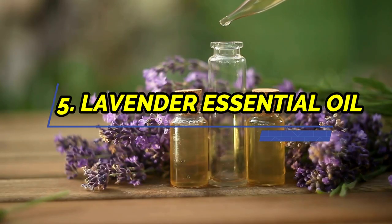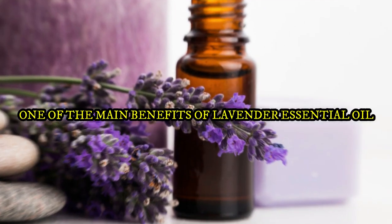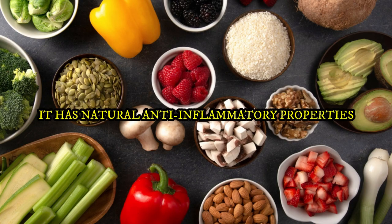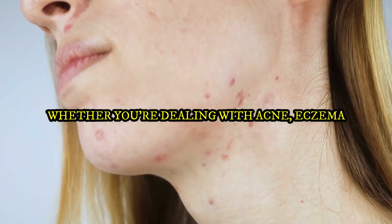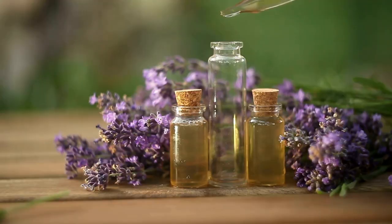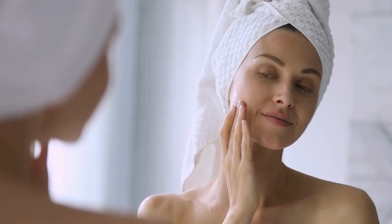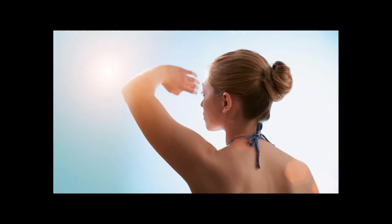5. Lavender Essential Oil. One of the main benefits of Lavender Essential Oil is its capacity to soothe and heal the skin. It has natural anti-inflammatory properties that can alleviate redness, irritation, and itching — whether you're dealing with acne, eczema, or sunburn, a few drops of Lavender Oil mixed with a carrier oil like coconut or jojoba can help. Lavender Essential Oil is not only a delight for the senses with its calming floral scent, but it is also a powerful antioxidant that can shield the skin from the harm caused by free radicals and other environmental toxins.